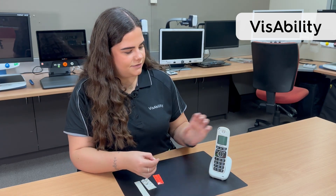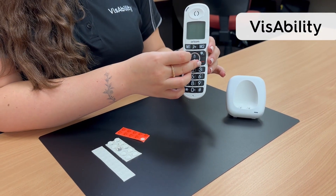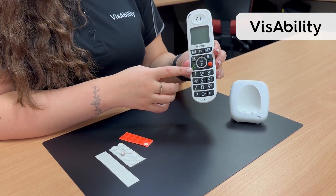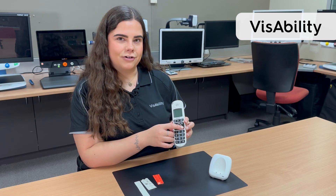Here on the telephone you have your answering and your hang-up, which are quite similar buttons. You can put a tactile marker on the hang-up button so you can feel that the answering is flat and the hang-up has the marker on it.